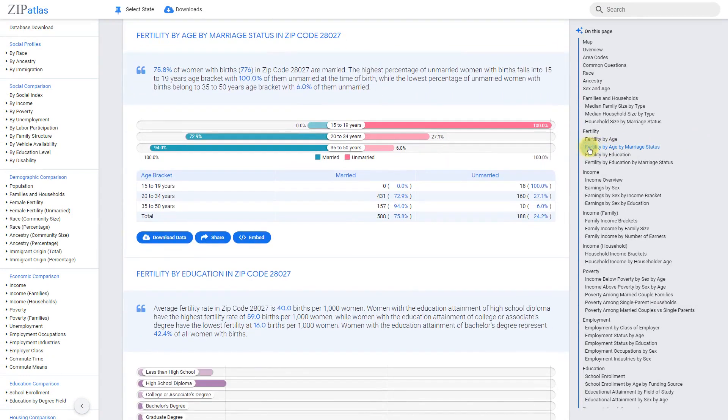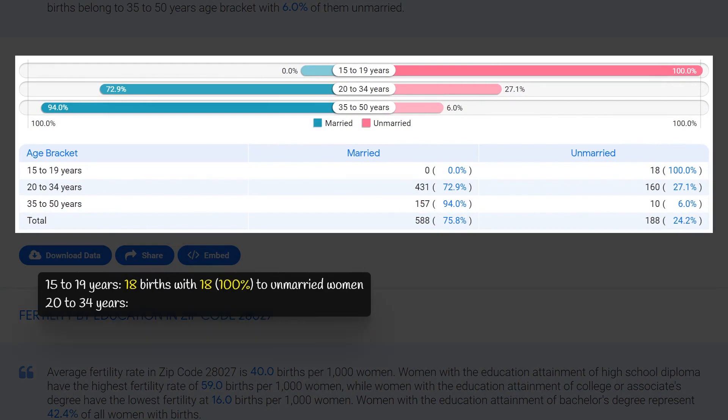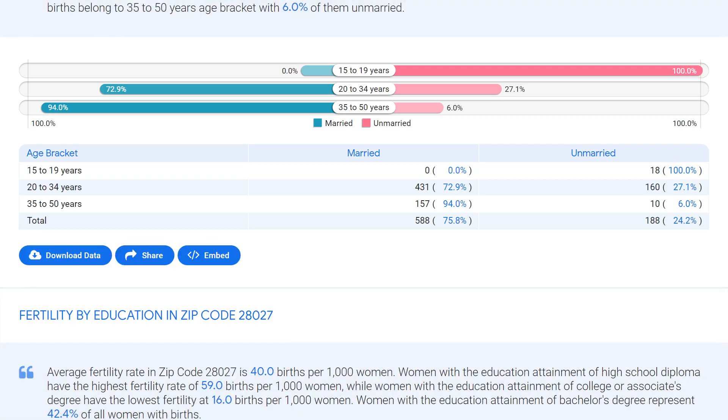In zip code 28027, North Carolina, the highest rate of non-marital childbearing is found among women aged 15 to 19 years. Out of the 18 births recorded in this age bracket, all were to unmarried women, making up 100 percent of births. On the other hand, the lowest rate of non-marital childbearing is among women aged 35 to 50 years. Out of the 167 births recorded in this age bracket, only 6 percent were to unmarried women. This data suggests that non-marital childbearing is more common among younger women, while older women tend to have lower rates.